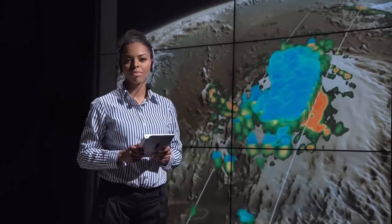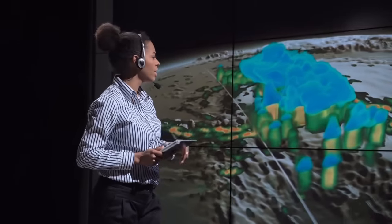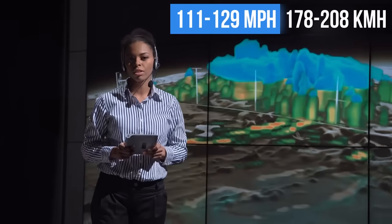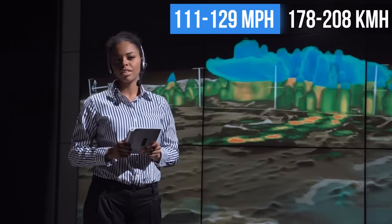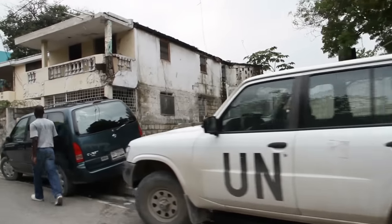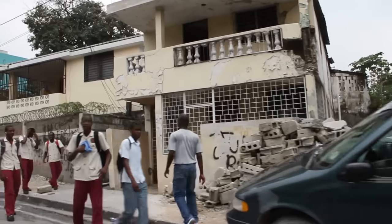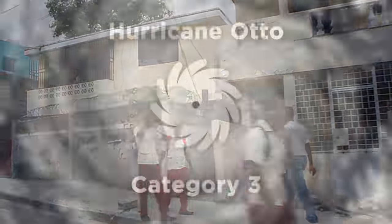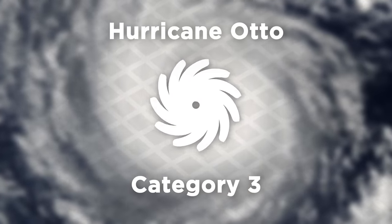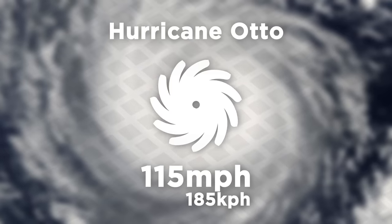Once we reach Category 3, these and all further storms are considered to be major hurricanes. To be considered a Category 3, a storm needs to have wind speeds between 111 and 129 miles per hour. Even the most well-built homes or office buildings can suffer minor damage against this, while buildings without a solid foundation will probably be totally destroyed. Hurricane Otto in 2016 was a good example of this type, with a max wind speed of 115 miles per hour, and became close in size to the Netherlands.